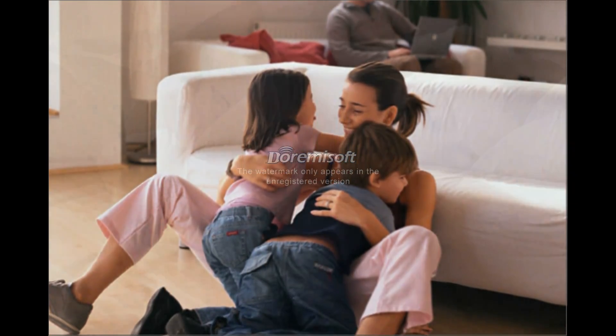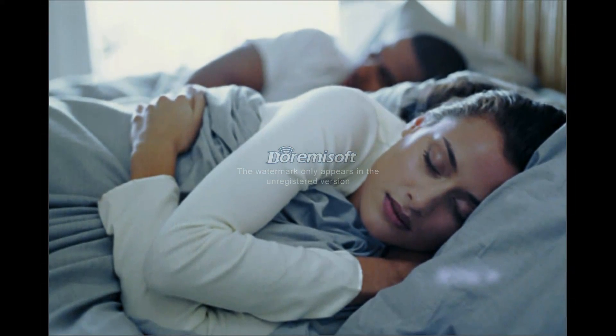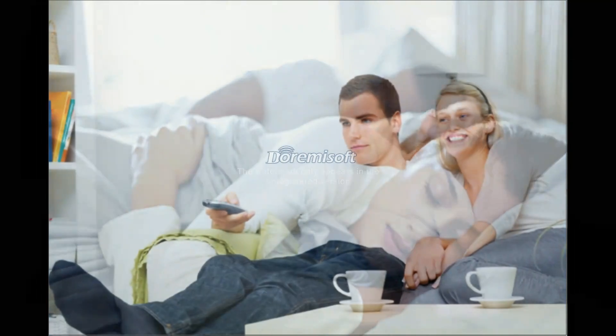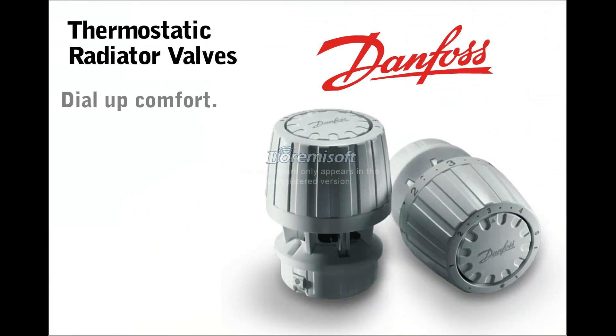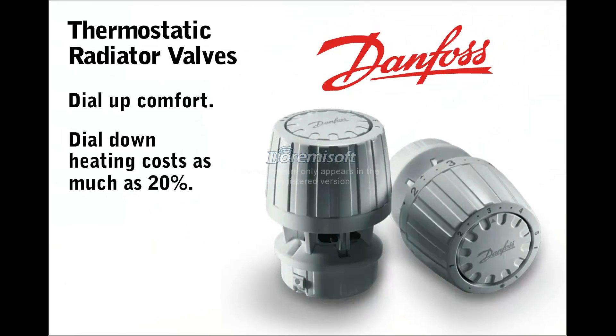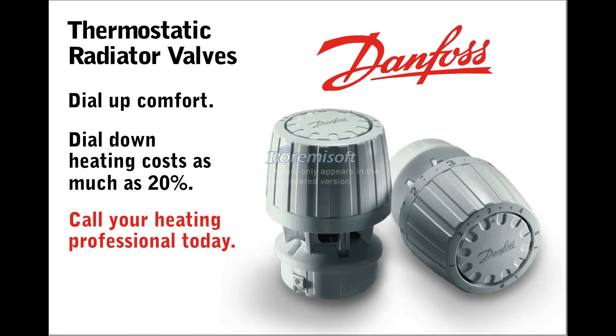With the flexibility provided by Danfoss TRVs, your home and your family are now much more comfortable. And with less heat usage, you will see increased energy savings, which makes everyone happy. It's easy with Danfoss TRVs — just dial up comfort, then dial down heating costs as much as 20%. If you're comfortable with that idea, just dial your heating professional and ask for Danfoss Thermostatic Radiator Valves.